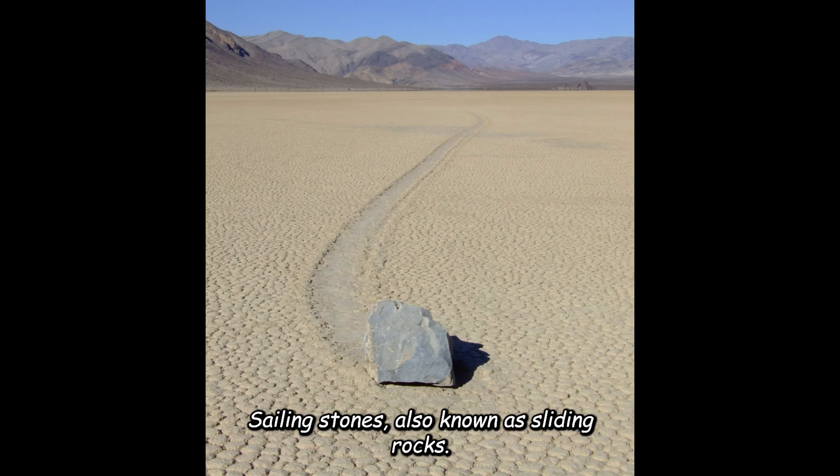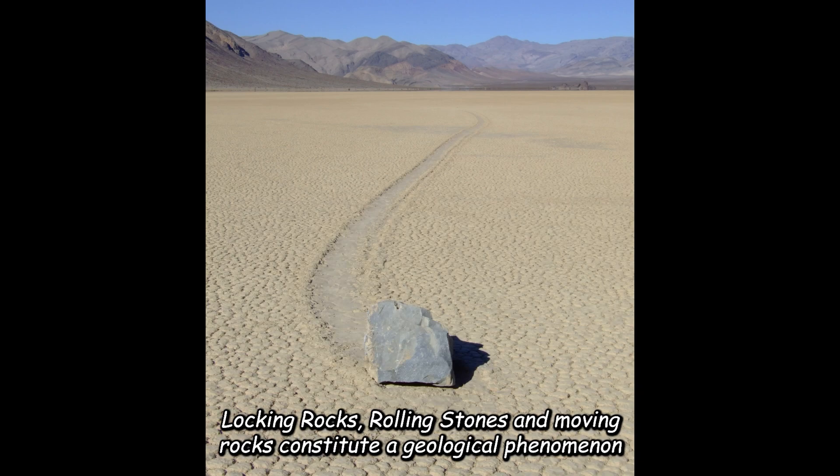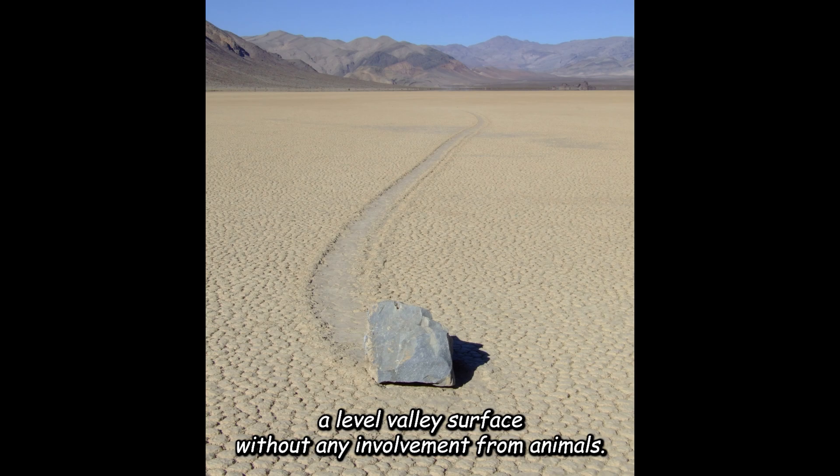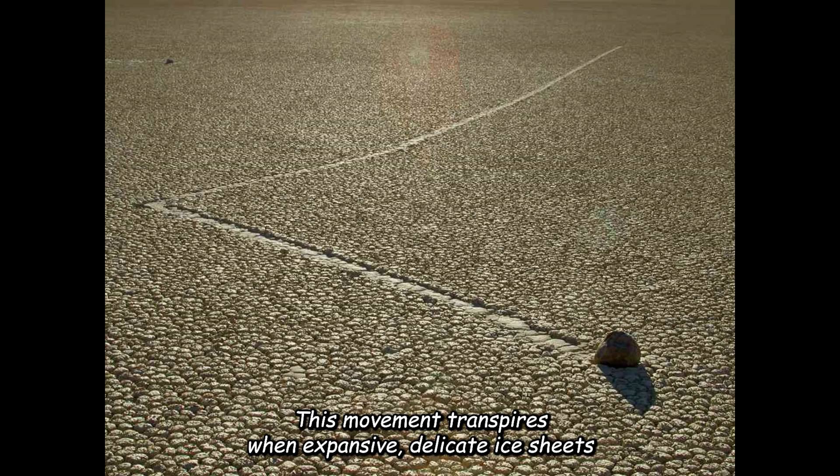Sailing stones, also known as sliding rocks, walking rocks, rolling stones, and moving rocks, constitute a geological phenomenon wherein rocks autonomously traverse and carve extensive tracks across a level valley surface without any involvement from animals. This movement transpires when expansive, delicate ice sheets afloat on a transient winter pond disintegrate under the sun.